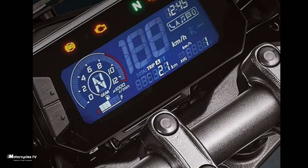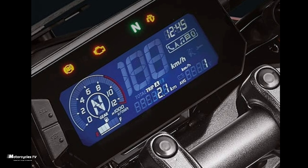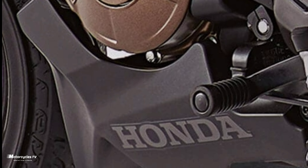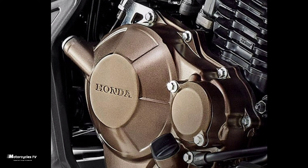This motorcycle has a chain-driven single cylinder four-valve engine with a full digital instrument cluster and weight control lighting. It is fully equipped with an assist slipper clutch engine.